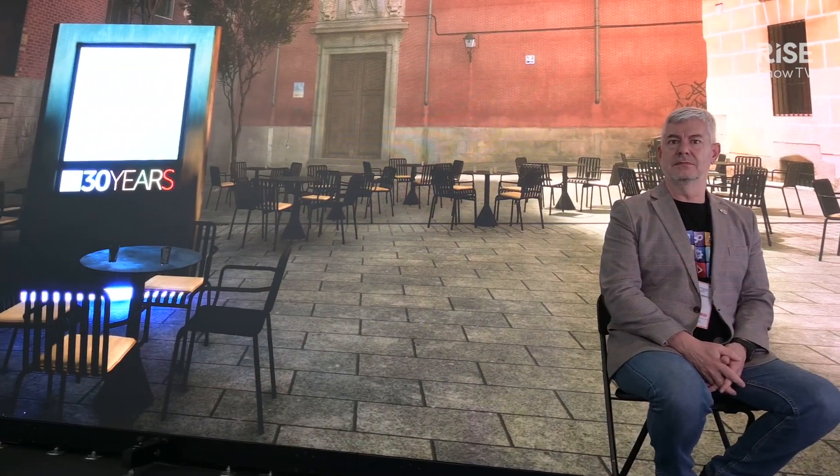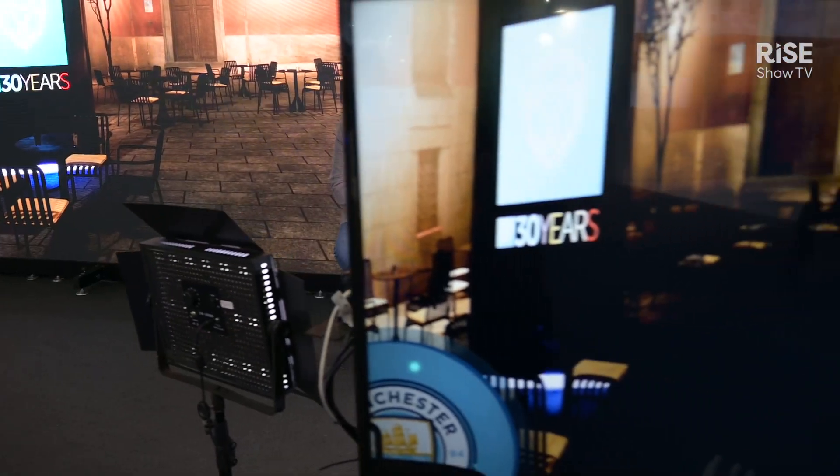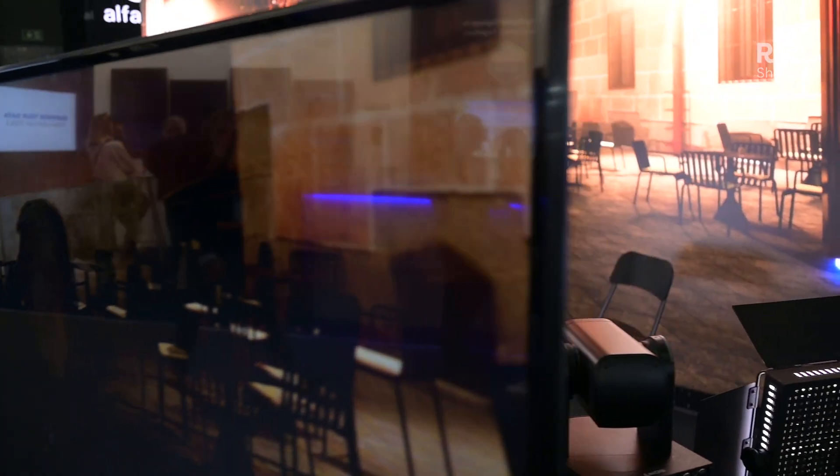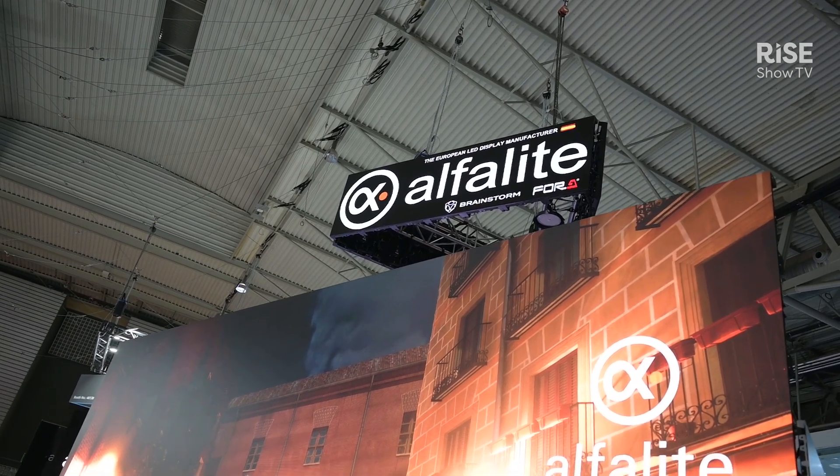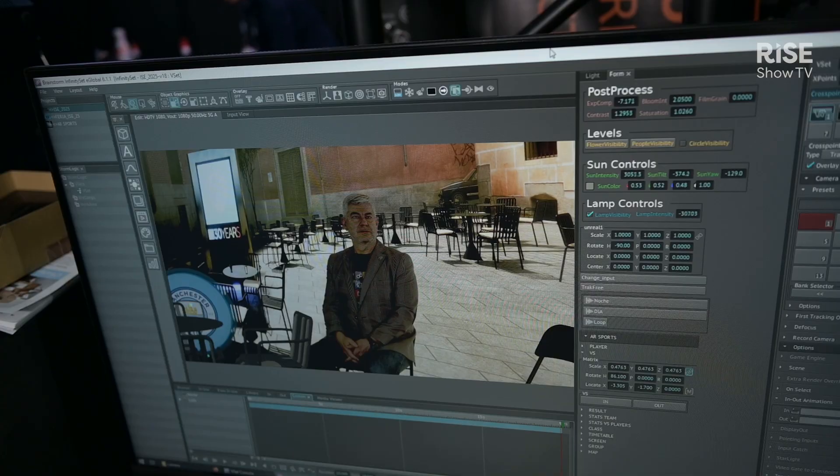We're shooting him on a PTZ camera — we have a Canon and a Sony camera — and we're placing him there along with the 3D elements. Basically, we have our own 3D engine which is rendering the chairs and the shield from the football club, and we combine it with Unreal which is rendering the background, so that the user can have multiple choices depending on what they're trying to achieve when putting together their 3D scene.